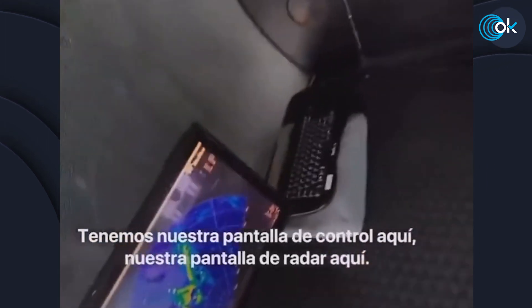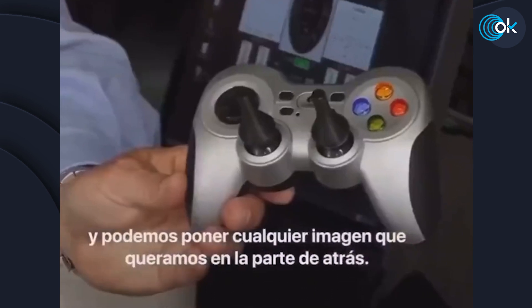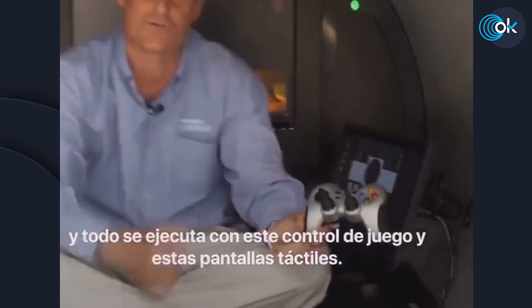We have our control screen here, our sonar screen here, and we can put any image we want in the back. We've taken a completely new approach to the sub design and it's all run with this game controller and these touch screens.